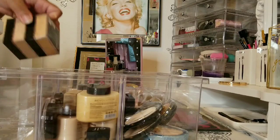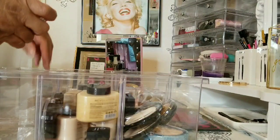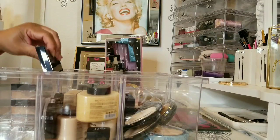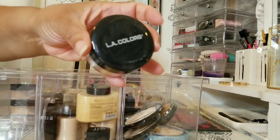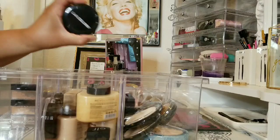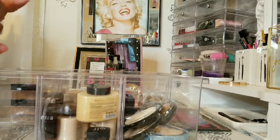I have two Maybelline Fit Me — one in Medium Deep and one in Medium. My Bare Minerals powder in Glow Brilliant. Some older LA Color powders — three of them in Medium — that I really need to use up. And my L'Oreal Eclipse Total — one unopened and one I've been using.